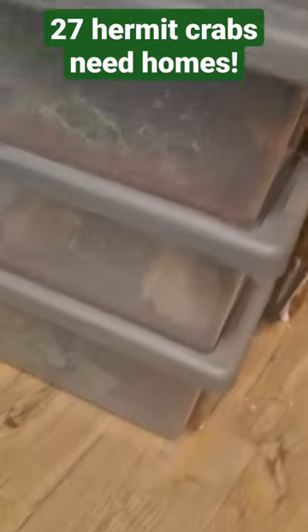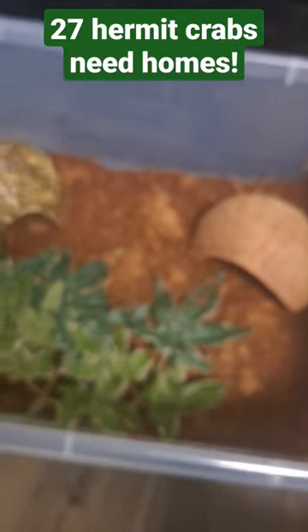Anyways, right here I have three bins. Inside of each of these bins is a carrier set up for hermit crabs.